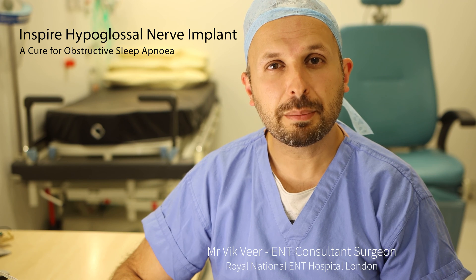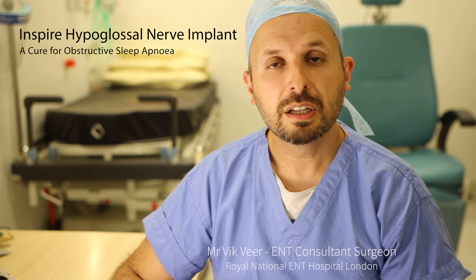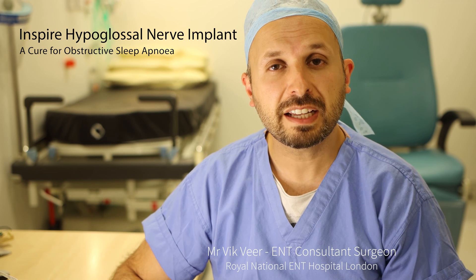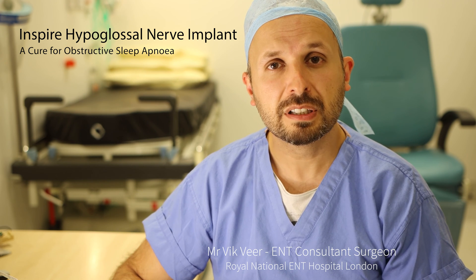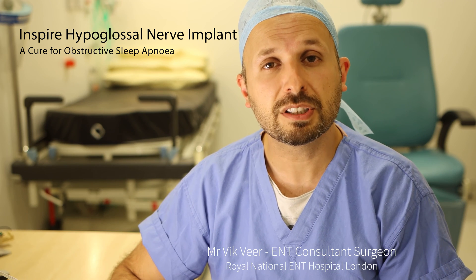Hi there, my name's Vic Veer. I'm an ENT consultant at the Royal National ENT Hospital in London. My job on the NHS is to provide care for people with obstructive sleep apnea, particularly those who have trouble with a CPAP mask or a mandibular advancement device. Today I'm going to talk about the Inspire device.